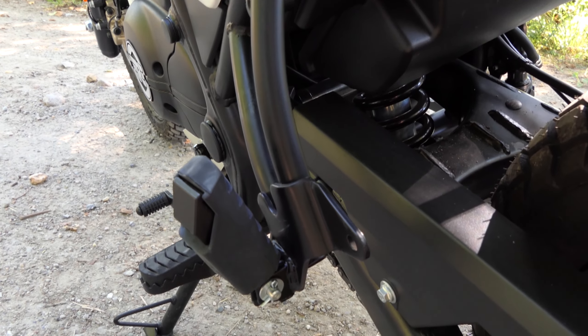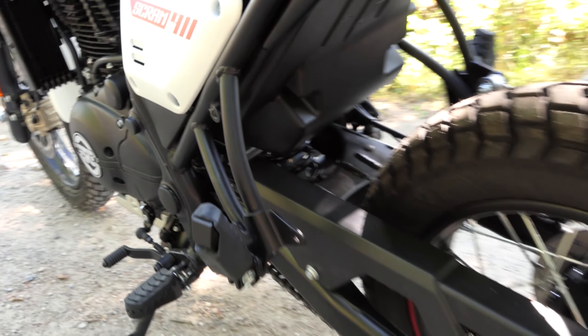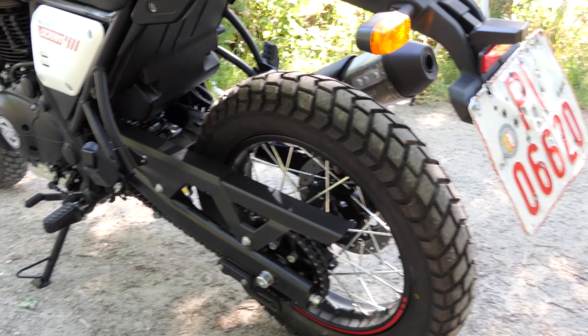Habríamos encontrado el caballete central del Himalayan, que no pasó al Scrum. Un soporte central tampoco pertenece a una scrambler y también se ahorran unos kilos de peso, pero sigue siendo una pena.